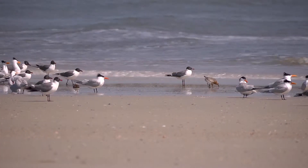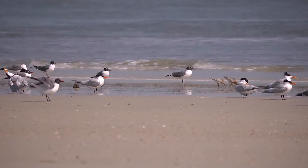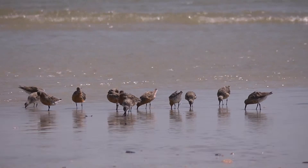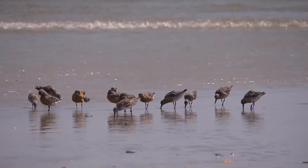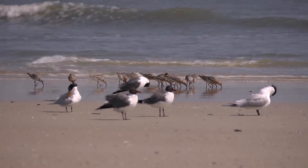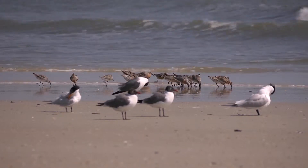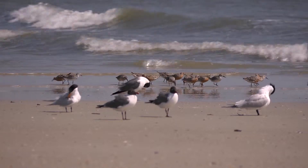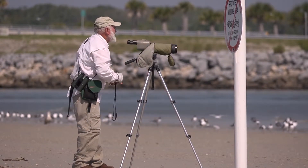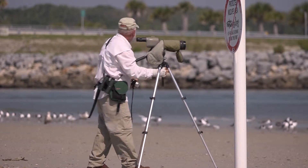The first banded red knots that we saw had been banded by Patricia Gonzalez, the principal red knot researcher in Argentina, and she was very excited to get our report. She was able to identify the birds and tell us exactly where they had been banded in Argentina. Since then, we've been monitoring and surveying red knots year-round, but principally in spring and fall.